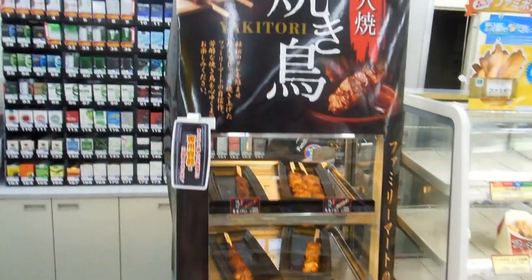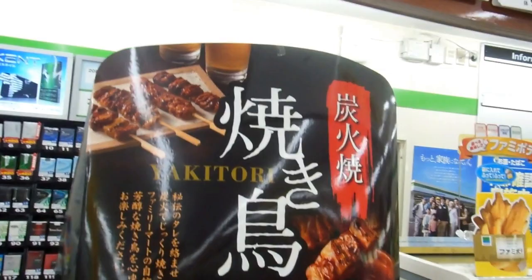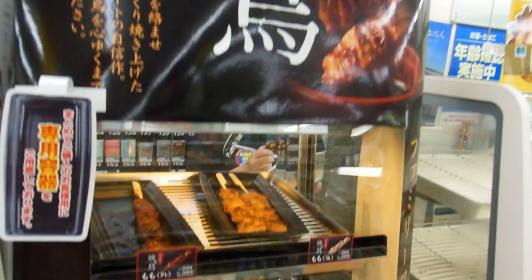Hey guys, another quick video for the Food and Eating in Japan playlist. Family Mart is a convenience store — we showed you some tasty food from convenience stores previously. This is a new one: at this particular convenience store, they have Yakitori.